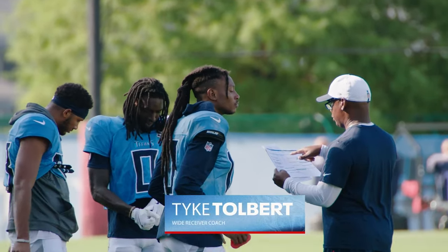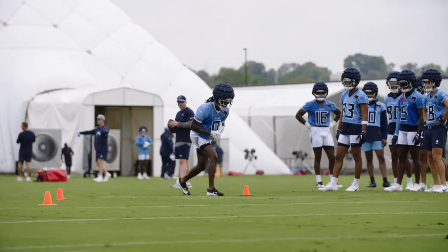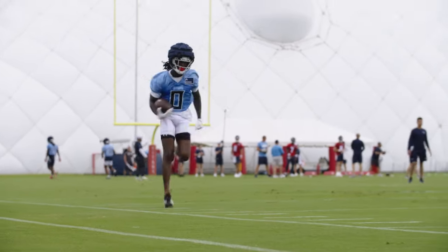Tyke is working on showing them their footwork right now, as far as cleats in the ground, to be able to get a good power base. I know Tyke very well — I hired him for his first job in the National Football League when I was the head coach at Arizona. He's very detailed, and it's repetitive detail, which is extremely important.